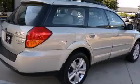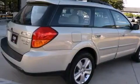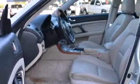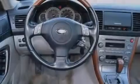Its top features include a sunroof, a premium audio system, traction control and stability control systems, aluminum wheels, roof rails, and a tire pressure monitoring system.